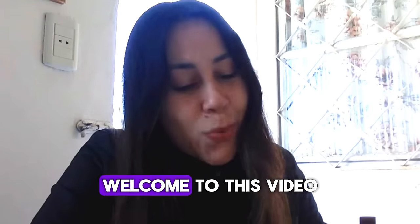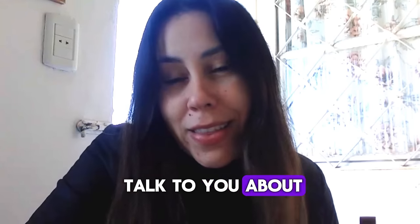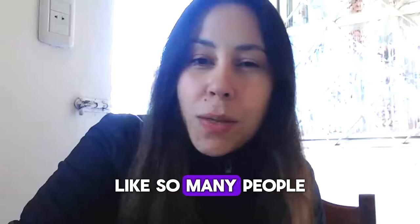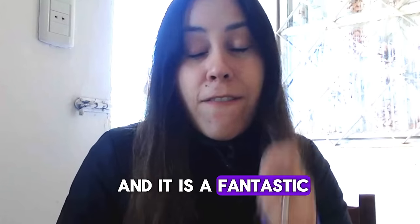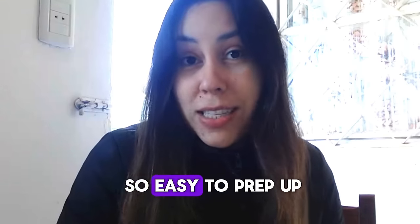Hey, what's up guys? Welcome to this video. Today I'm here to talk to you about Tonic Greens. You have probably heard about it before, right? Tonic Greens has been helping so many people deal with herpes, deal with poor immunity. And it is a fantastic powdered supplement that is so easy to prep up.